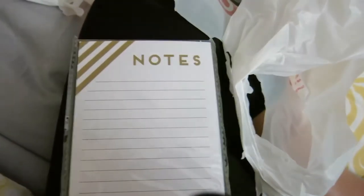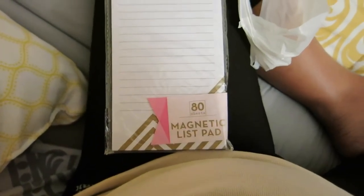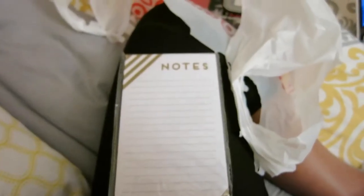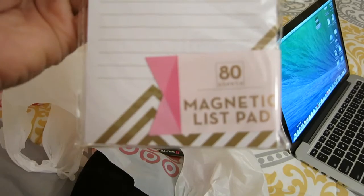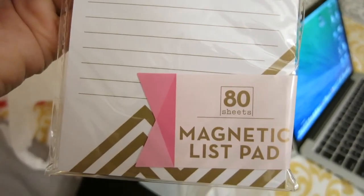I also got this cute little magnetic notepad. I like it because I can put it on my fridge. It was only a dollar and it comes with 80 sheets. I really do need to keep myself organized this year.